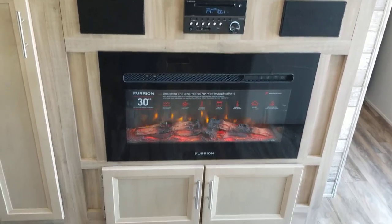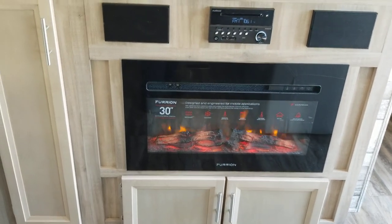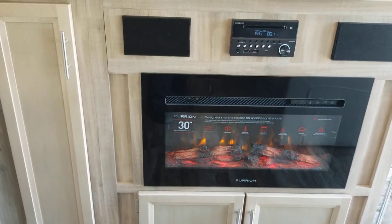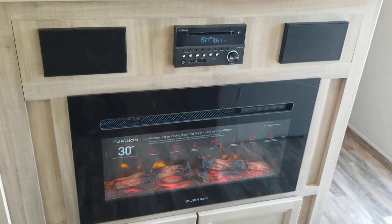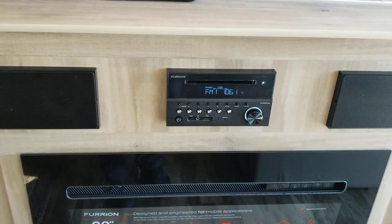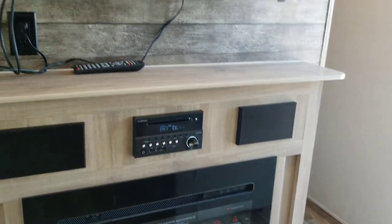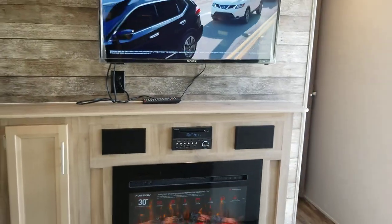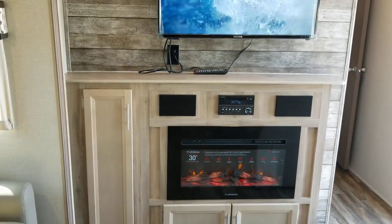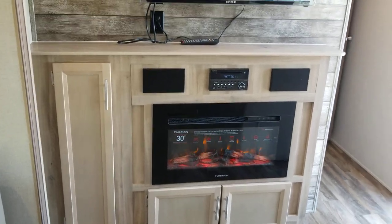We've got an electric fireplace as part of the Legacy series — a great little Furion unit that will heat the living area, so you don't have to turn on the propane furnace just to watch a movie and stay warm. This is also our Bluetooth Furion stereo, which can control inside and outside speakers and stream music. It's a great multifunction entertainment center with heat, plus great storage for all the media you may want to bring.